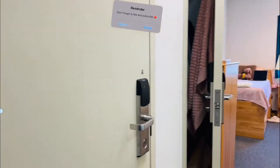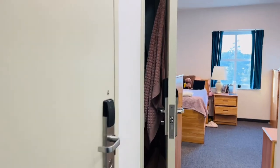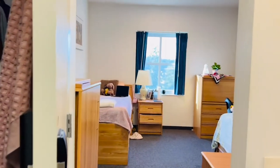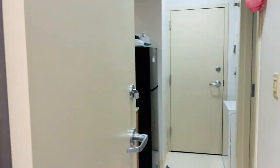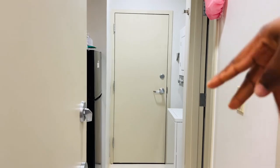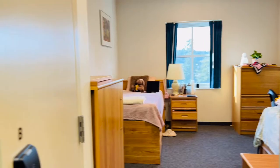The first thing you see when you go into each dorm room is the closet. It's two people in a room sharing the bathroom and toilet with another two people on the other side. So this is my roommate's closet and this is my closet.